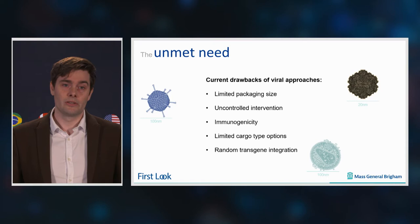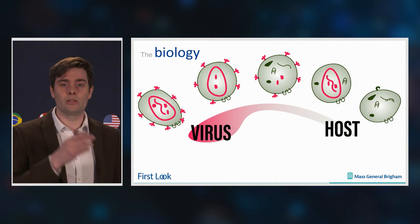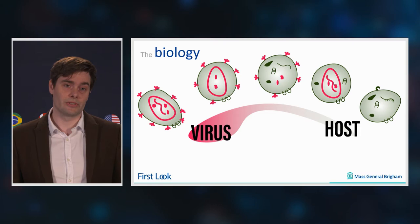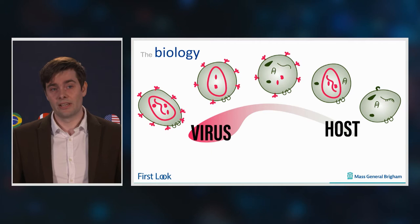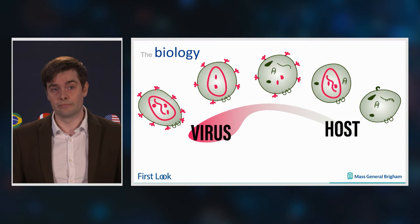So what we did is we went back to how lentiviral vectors are formed, and what we saw is that there's not one single virion formed, but actually a whole array of vesicles formed. On one side, you have this infectious virion that has all the components necessary to introduce a strand gene into a recipient cell, and on the other side, you have this vesicle that has only host components. This latter is actually present in the secretome of every healthy cell.